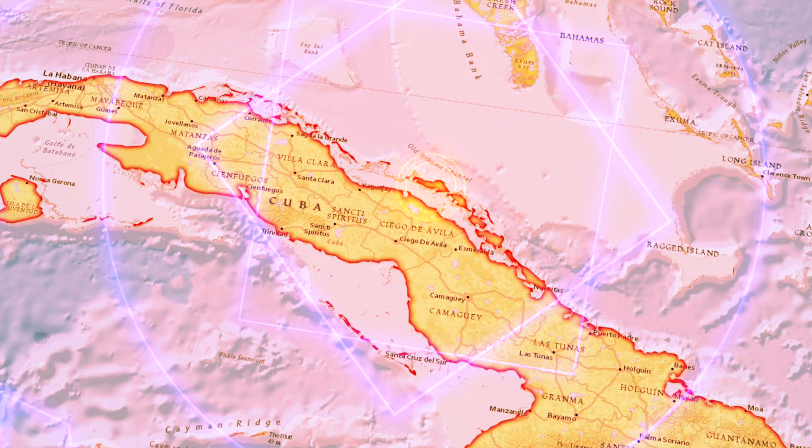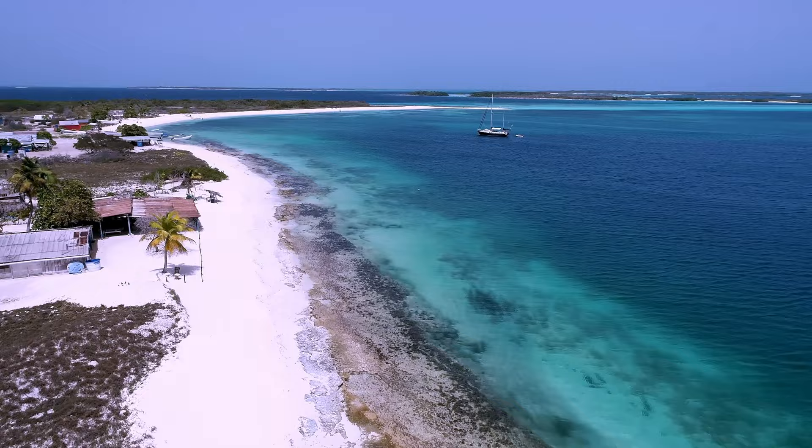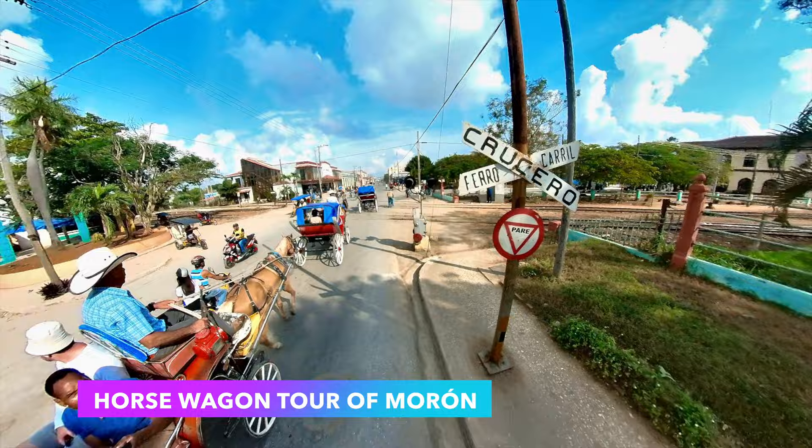First, it's important to know that Cayo Coco is a small island located off the north coast of Cuba. It's known for its beautiful beaches and crystal clear waters, making it a popular destination for tourists.